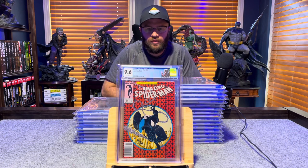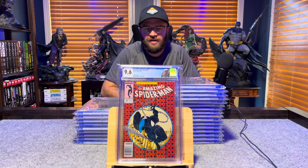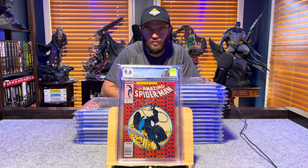Amazing Spider-Man number 300, first appearance of Venom — custom label, newsstand edition — 9.6, white pages.